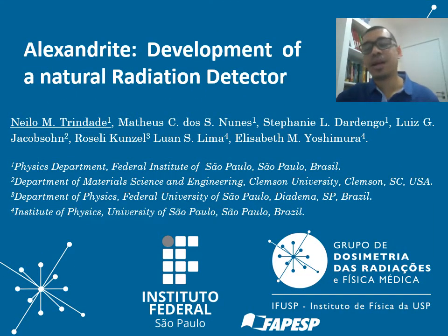Hello, everyone. I am Neilo Tendadi. I am a physics professor at the Federal Institute of Sao Paulo. This research is a collaboration with the University of Sao Paulo, the Federal University of Sao Paulo, and Clemson University in the USA.